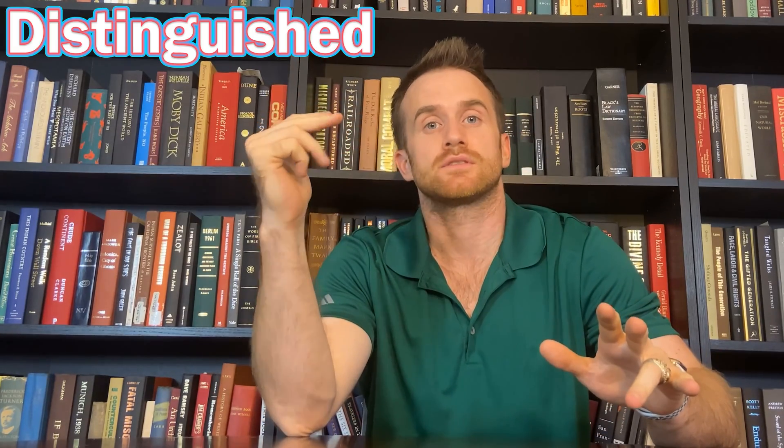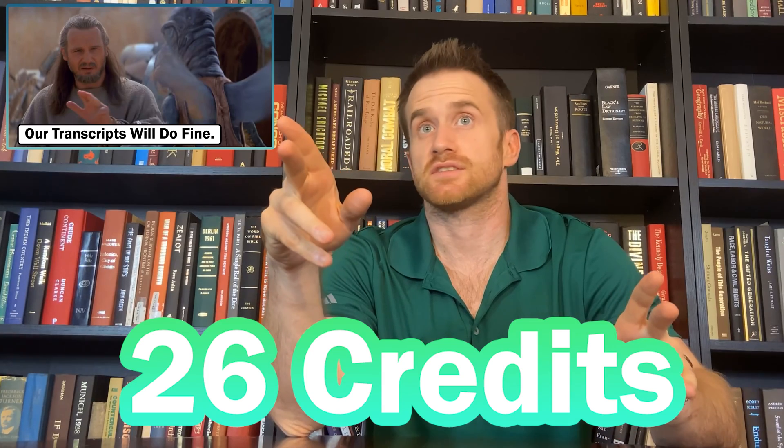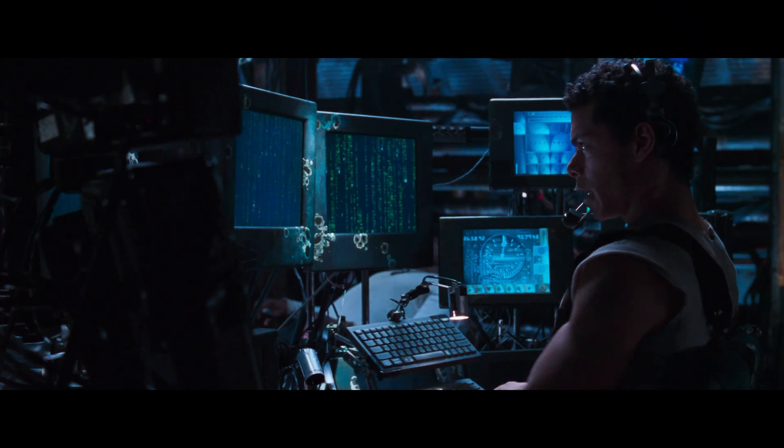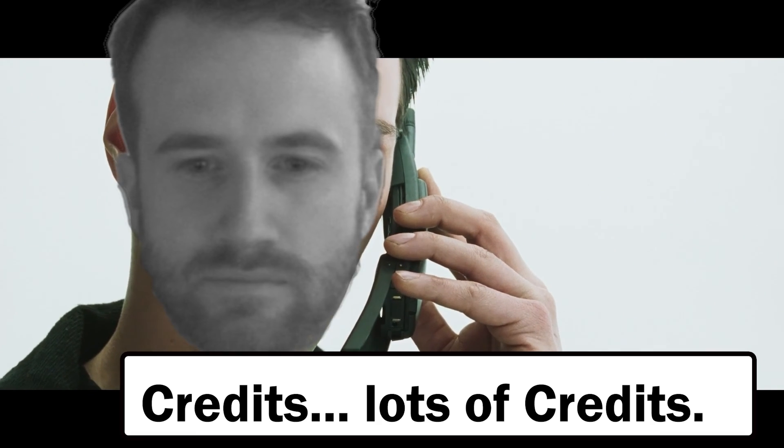In order to graduate with the Distinguished Diploma, you will need to accumulate 26 credits — but it's not just a simple number. You'll need a certain number of credits in specific areas: credits in your core classes and credits in your electives. Let's head on over to the credit matrix to see how this all breaks down.